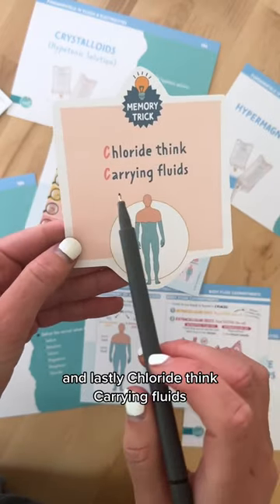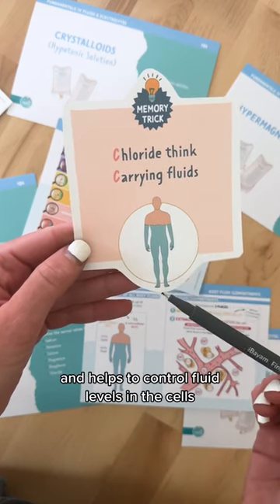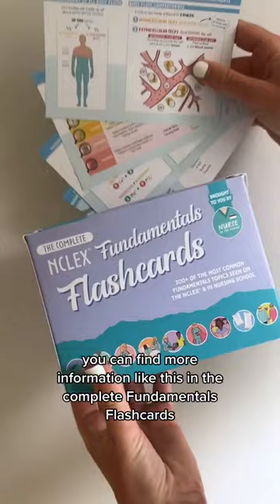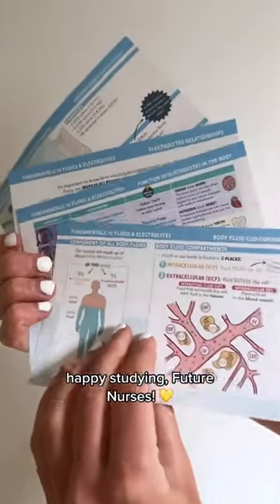And lastly, chloride — think carrying fluids. Chloride helps maintain acid-base balance and helps to control fluid levels in the cells. That's all for memory tricks on electrolytes. You can find more information like this in the complete fundamental splash cards. Happy studying, future nurses.